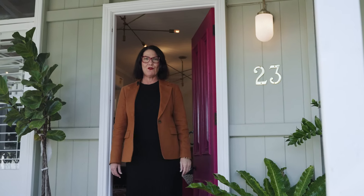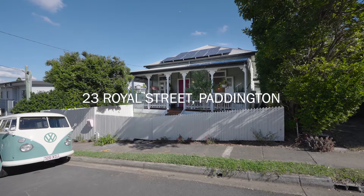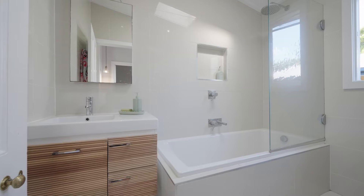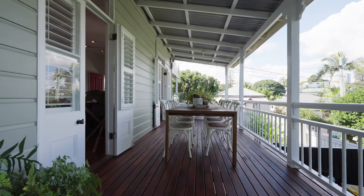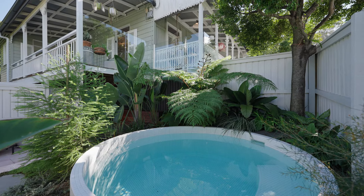Welcome to 23 Royal Street here in Paddington, a gorgeous example of a true character cottage. This home presents three bedrooms, one bathroom, and an amazing connection from the front and side deck overlooking the architectural round swimming pool.